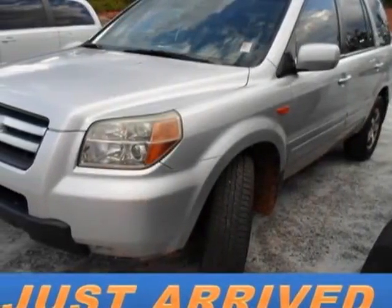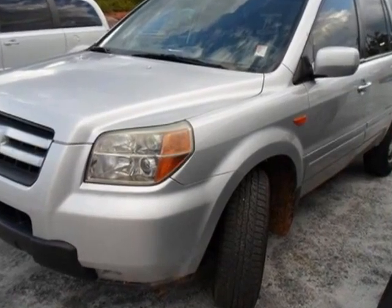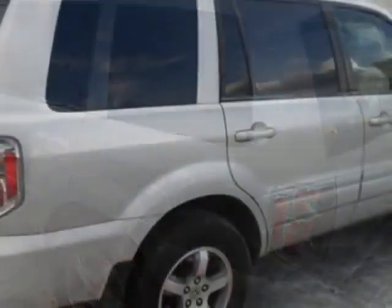Look at this 2006 Honda Pilot. This Pilot has just under 72,000 miles. This vehicle gets an estimated 18 miles per gallon in the city and an estimated 24 on the highway.